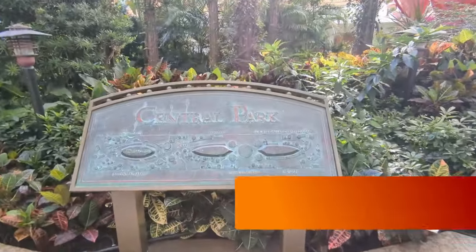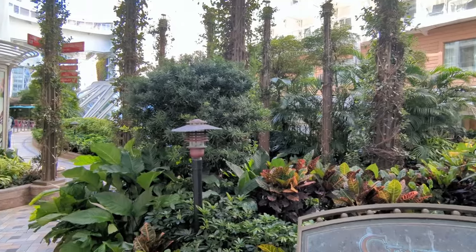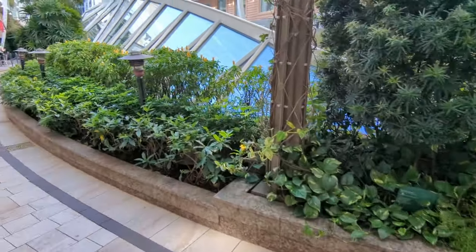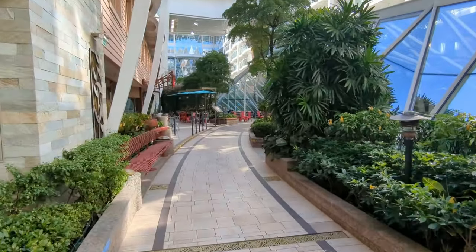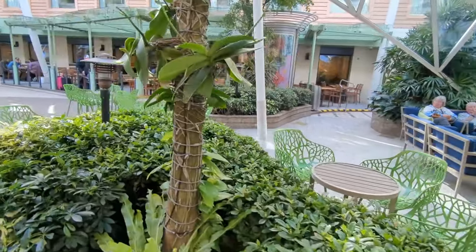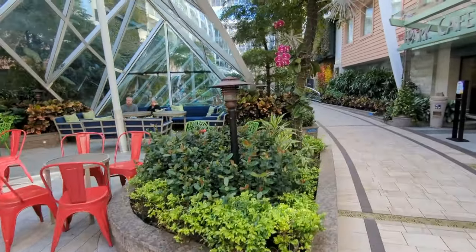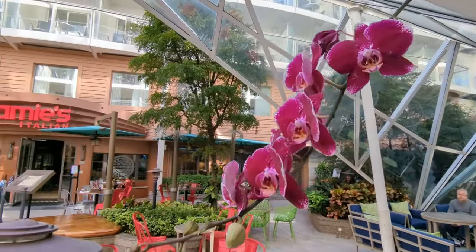Now let's talk about a few quiet places on Harmony of the Seas — places that offer a relaxing getaway while on board. We start with Central Park: a lush green environment with seating throughout. Relaxing, peaceful music is performed in the evenings most nights, and it's a great place to sit, relax, and read. During the day it's often very quiet. Just watch out for kids looking for rubber ducks. The birds you hear chirping are likely fake, but it's always possible there's a stowaway. Enjoy the quiet relaxation of Central Park.